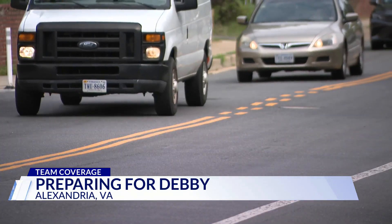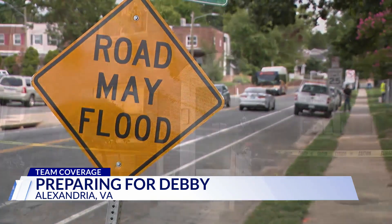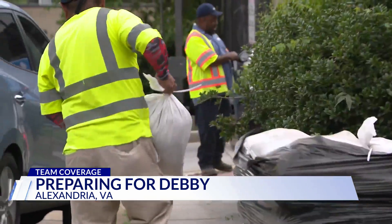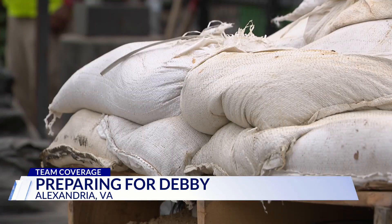The city has finished some and is still working on many other infrastructure projects trying to solve the recurring issues that pop up when severe weather hits. One of those projects is along Commonwealth Avenue and East Glebe Road, where the warnings are bold and the sandbags are already out. These Alexandrians are taking no chances and taking advantage of this resource.